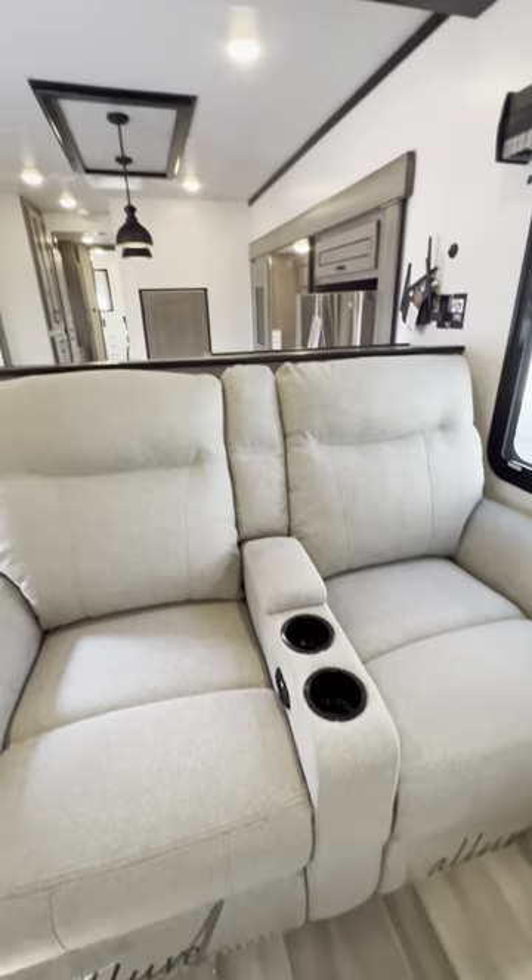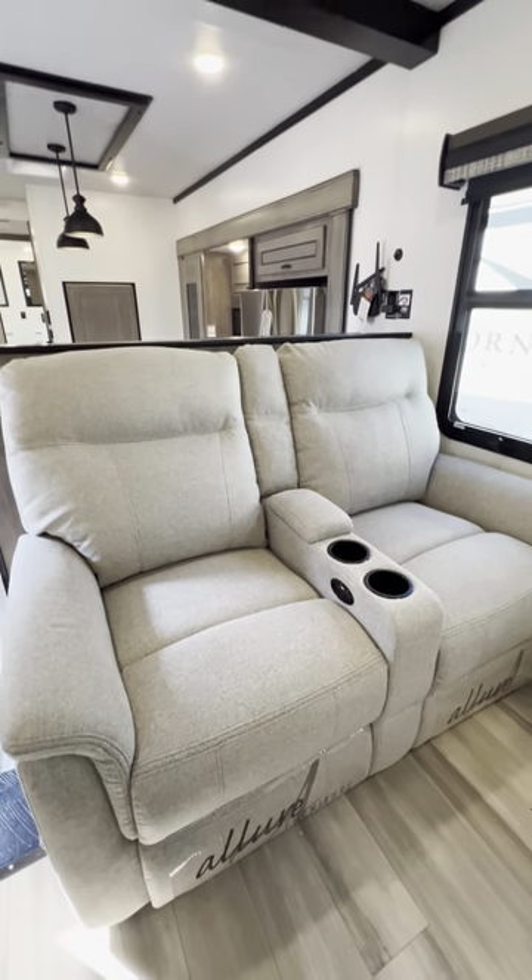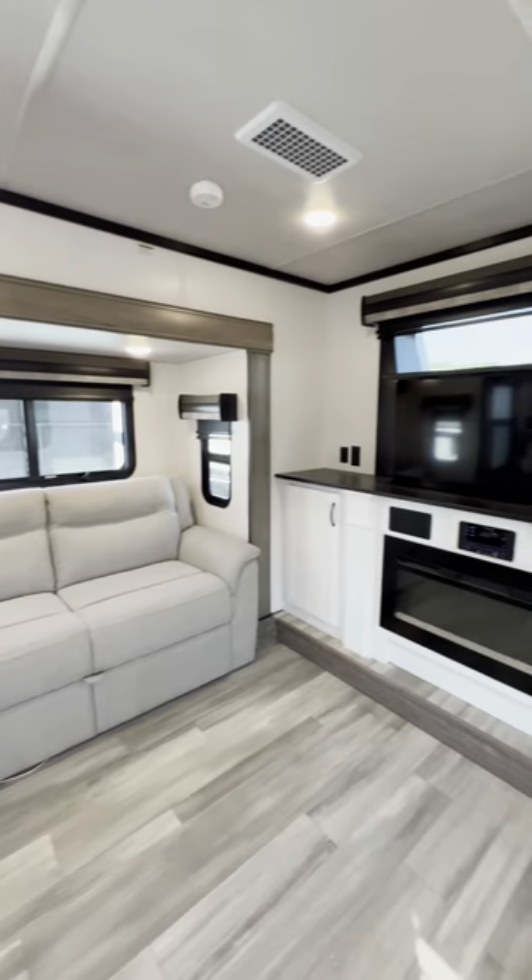Or if you have older kids, you have electric recliners — theater seats right across from your TV area.